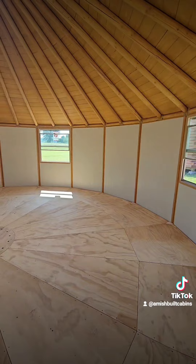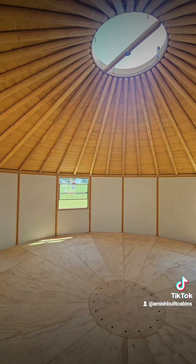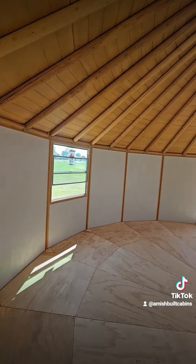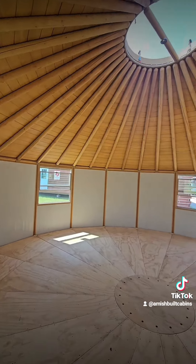Go inside and show you real quick. Look at this — absolutely beautiful. Solid walls. Listen to that — solid. You ain't getting no bears coming in here. Beautiful, look at that.